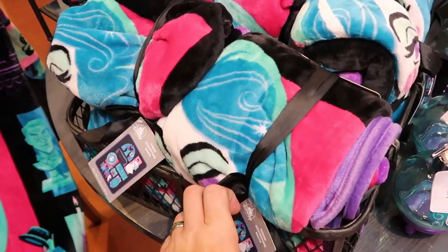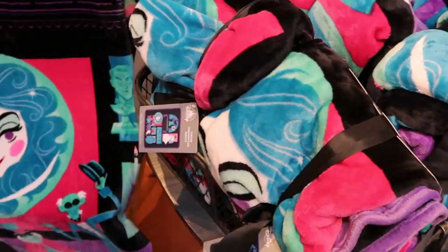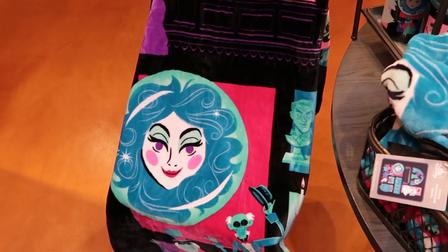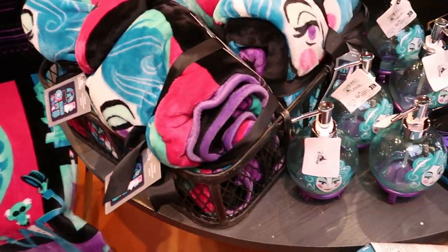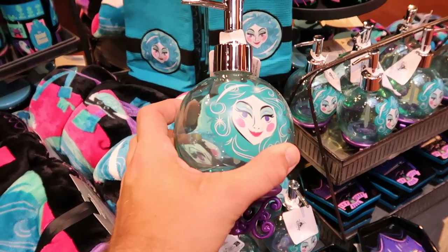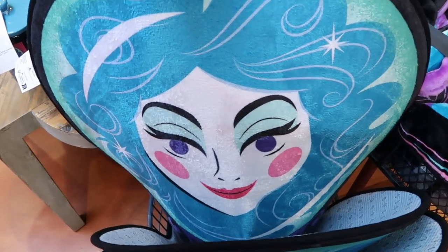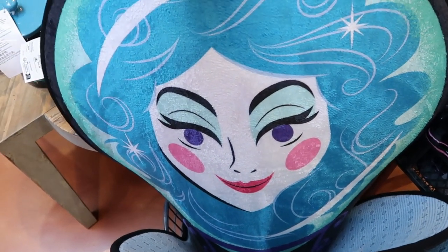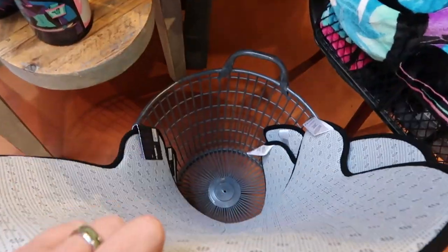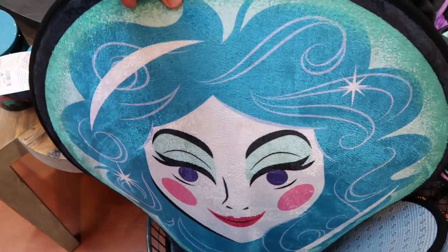They have these really cool soap dispensers with fancy legs and Madame Leota — $24.99. And for $35 is a huge bathroom rug with Madame Leota — I like all the bright colors, the back has non-skid, and it's very very soft.